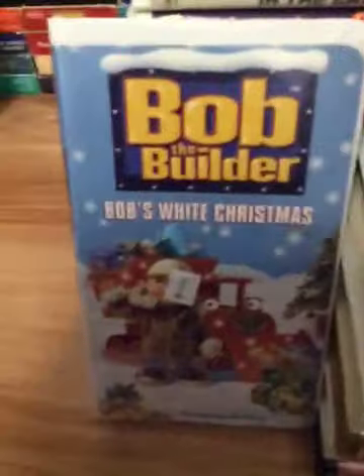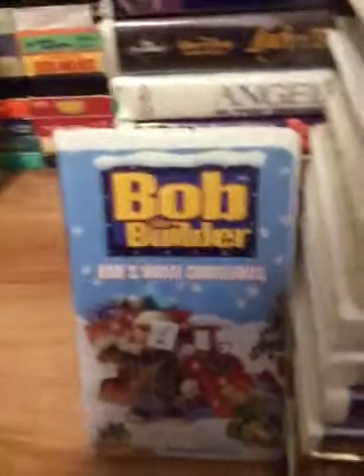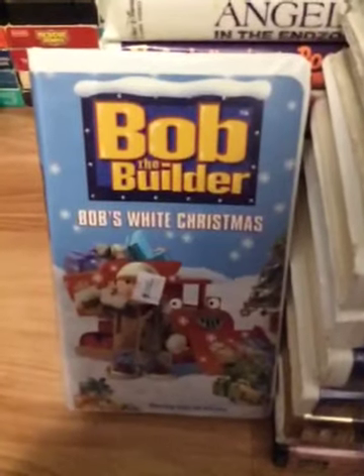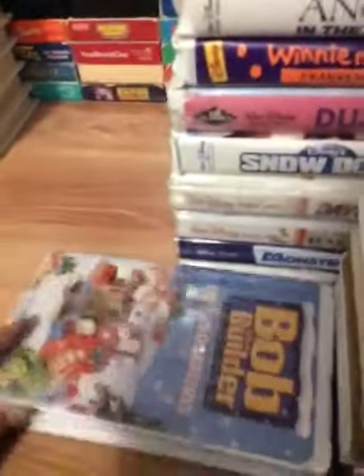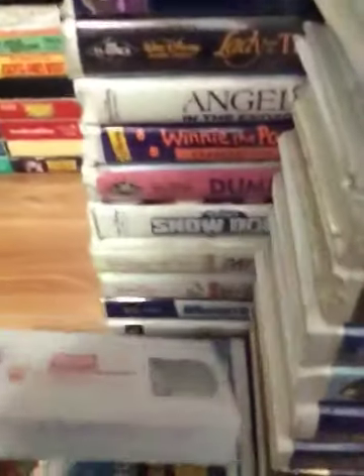Next tape is Bob the Builder: Bob's White Christmas. Angie, have you seen Bob the Builder? Yes, I like that show. Even though Brendan Pippen, Ryan Goodwin, and Patrick Rajos hate that show — if you don't like this show, I respect your opinion. Here's the spine and the back. Here's the tape with the white tape and an ink label. The print date is September 19th, 2002.